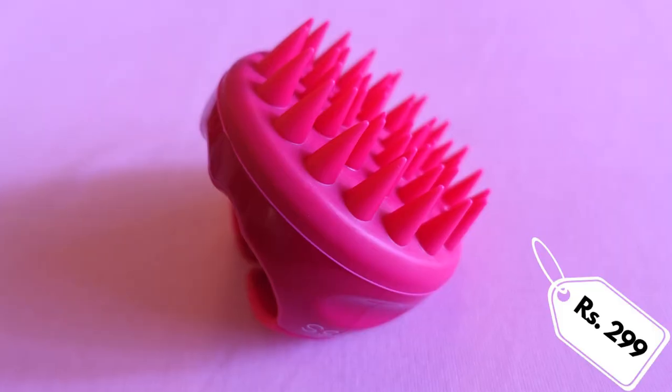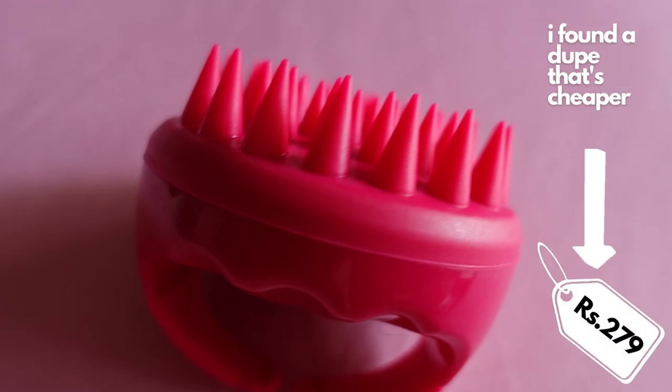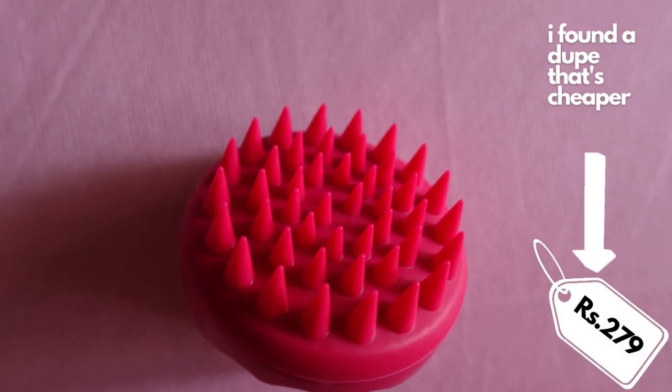The very first tool is my shampoo brush and this is something that I cannot live without. Apart from it being such a pleasurable, enjoyable experience, this serves such an important purpose. This is not fiction, this is not a myth — there has been research backing to show that scalp massaging actually does improve and increase hair growth.